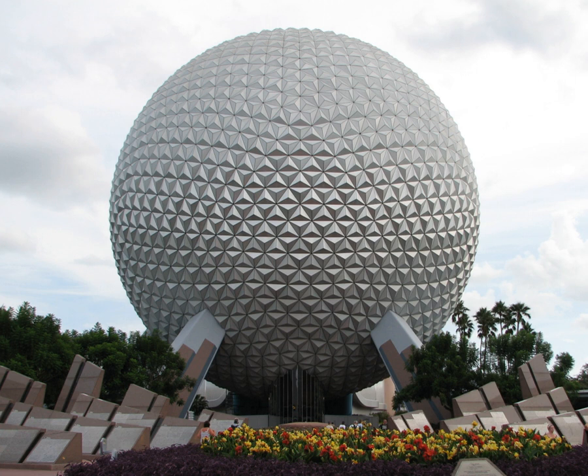The structure was designed with the help of science fiction writer Ray Bradbury, who also helped write the original storyline for the attraction. The term "Spaceship Earth" was popularized by Buckminster Fuller, who also popularized the geodesic dome. Construction took 26 months.